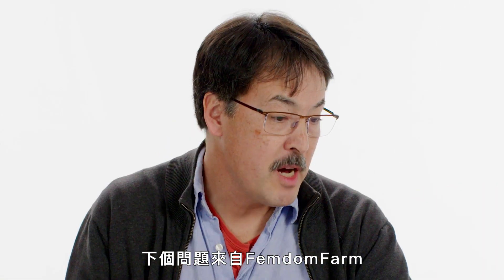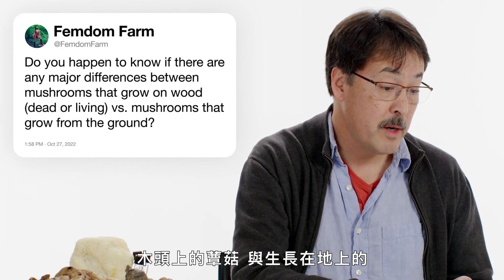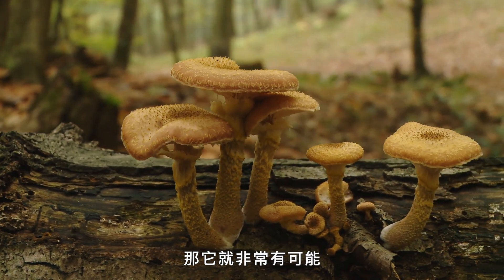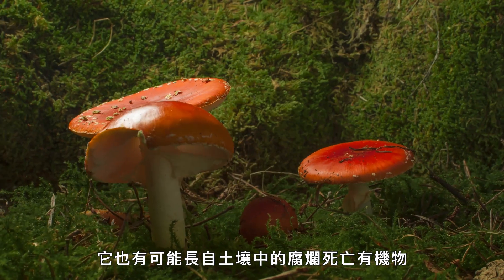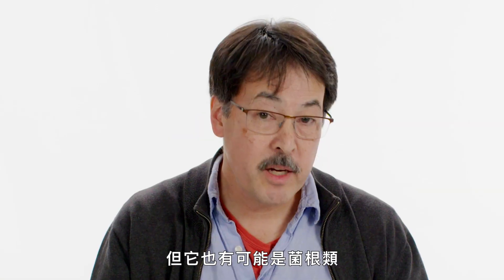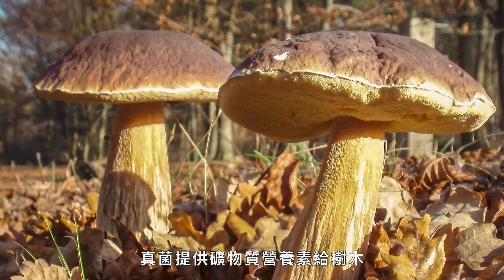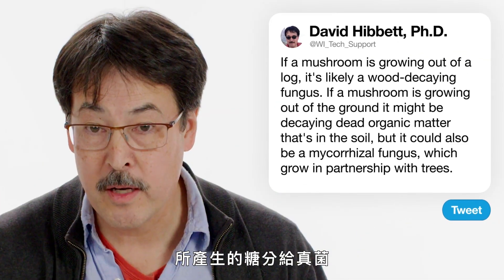From Femdom Farm: are there major differences between mushrooms that grow on wood versus mushrooms that grow from the ground? If a mushroom is growing out of a log, it's a pretty good bet it's a wood decay fungus. If it's growing out of the ground, it might be decaying dead organic matter in the soil, like buried roots or wood, but it could also be mycorrhizal. Mycorrhizal fungi grow in partnership with trees — the fungi deliver mineral nutrients to the trees, and in return, the trees provide sugars made through photosynthesis to the fungus.